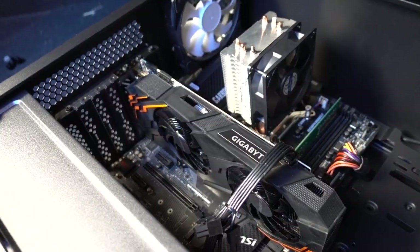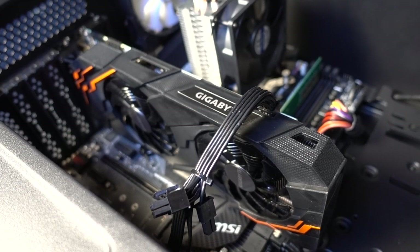Actually looks fine. The GPU's plugged in, so it's already better than how it came out of the box.